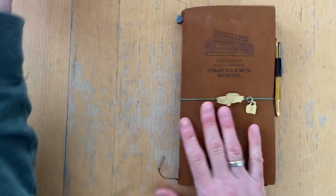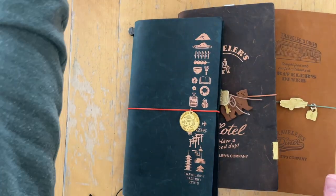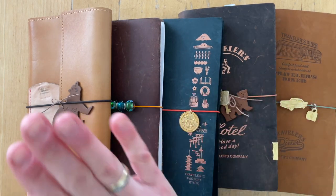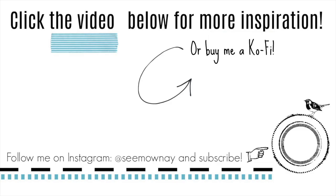This is my full Traveler's Notebook cover collection — four Traveler's Company covers and one Sojourner. I'm really excited and happy that I have these in my stash; they bring me joy every time I use them. If you stumbled across this video because you were interested in Traveler's Notebooks and you see something on my channel that you like, hit that subscribe button — I would love to have you as a subscriber. I'm so grateful that you watched this video, and I hope to see you soon. Bye!